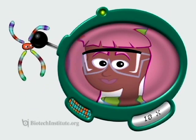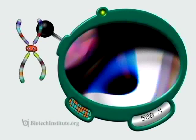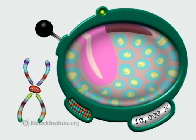Chromie, can we zoom in on Meg's eyebrow? That's good. A little closer, please.